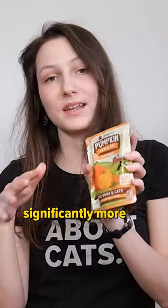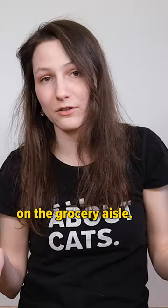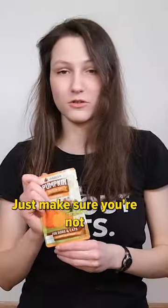You can get significantly more pumpkin puree for about the same price if you just purchase it on the grocery aisle, and it works just as well for constipation and diarrhea. Just make sure you're not getting pumpkin pie filling — plain old pumpkin puree is the right choice.